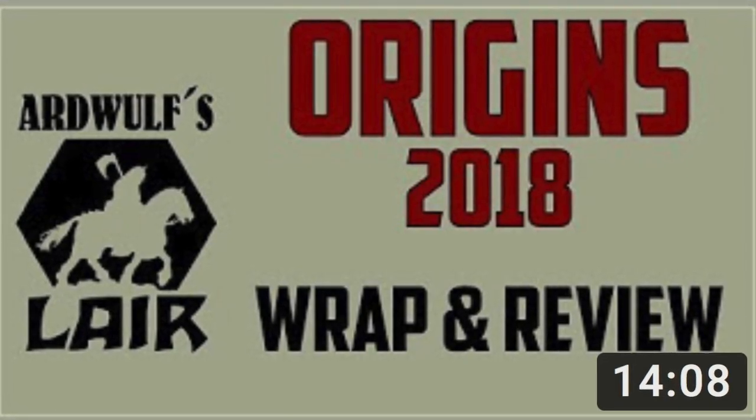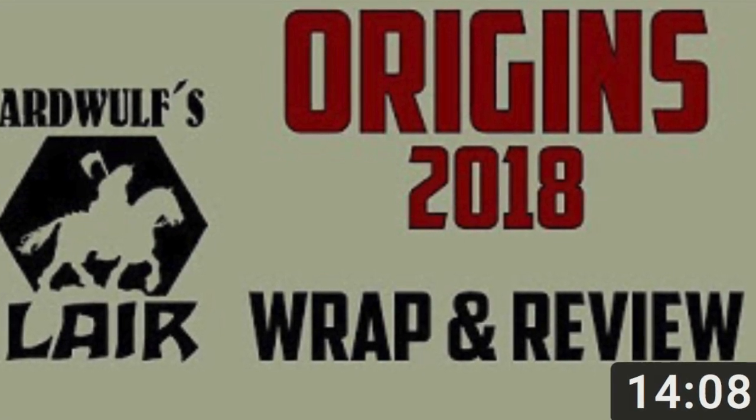Ardwolf of Ardwolf's Lair is giving you his wrap-up and review of the Origins Game Fair 2018.